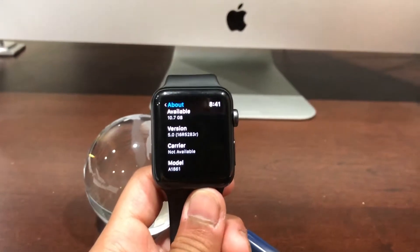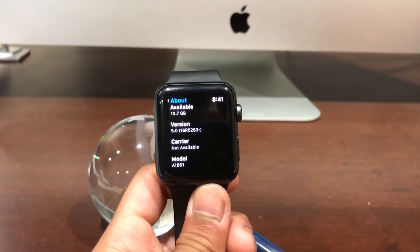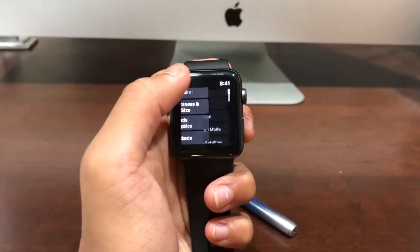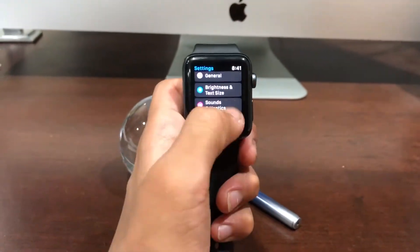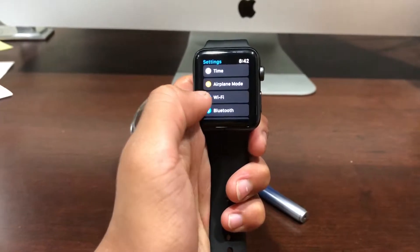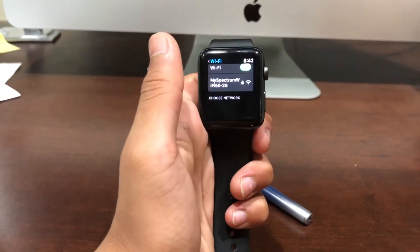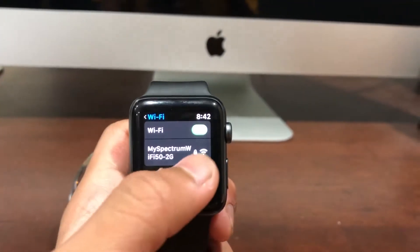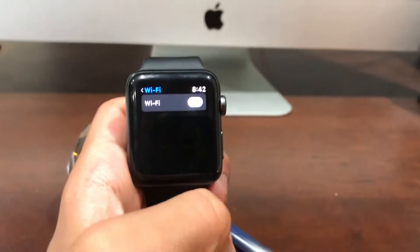I'll be showing you guys how to get watchOS 5 in the link down below. The first thing I want to show you is the Wi-Fi setting on the Apple Watch, and this is really big because you can pick your own Wi-Fi network — your phone doesn't have to do it for you — and you can turn the Wi-Fi on and off from your settings.